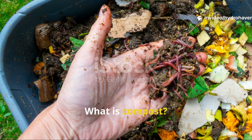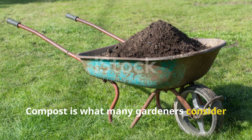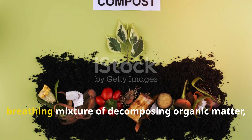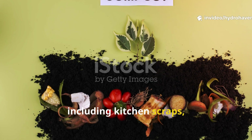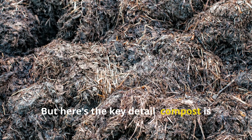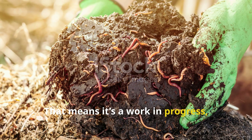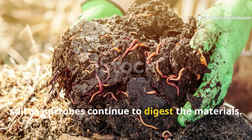What is compost? Your garden's active feeder. Compost is what many gardeners consider the black gold of soil improvement, and for good reason. It's a living, breathing mixture of decomposing organic matter, including kitchen scraps, yard waste, manure, and other biodegradable materials. But here's the key detail: compost is still actively breaking down. That means it's a work in progress, constantly releasing nutrients into the soil as microbes continue to digest the materials.